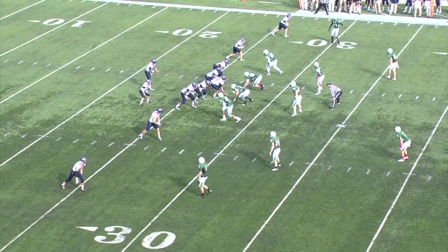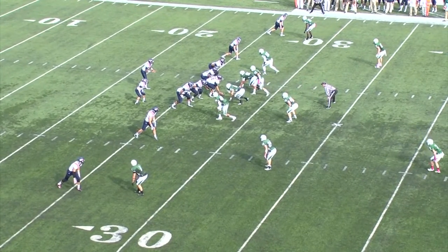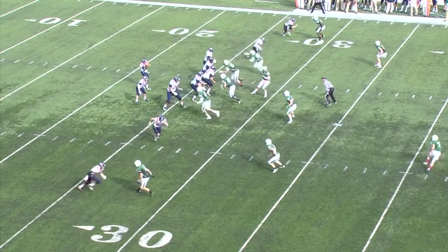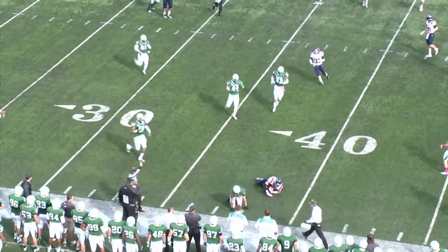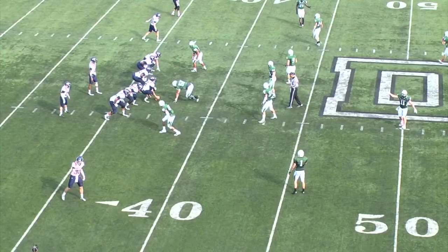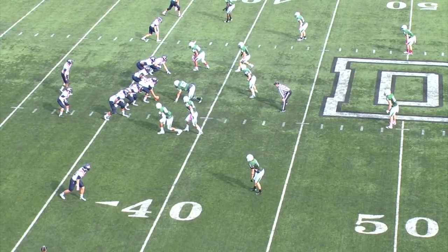9:40 left in the first half, 7-0 Dartmouth. Bucknell facing a big third and eight. Looks like Dartmouth may blitz — in the shotgun, Williams drops back to pass, quickly under pressure, he'll stop, roll right, throw — it's going to be complete, great job by Caslander. 7-0 with 8:15 left here in this first half of play at Dartmouth.